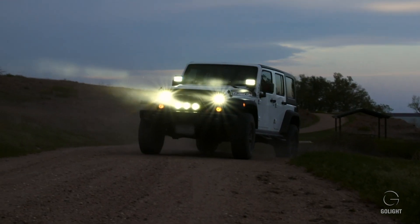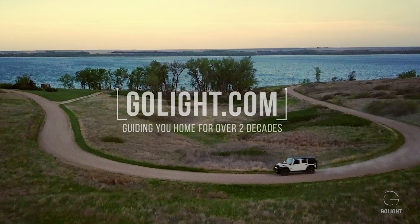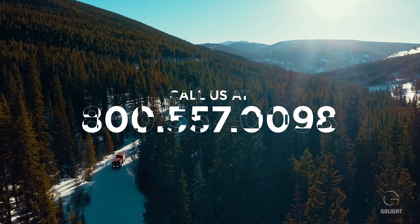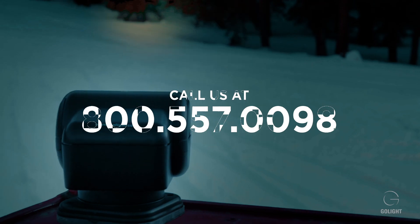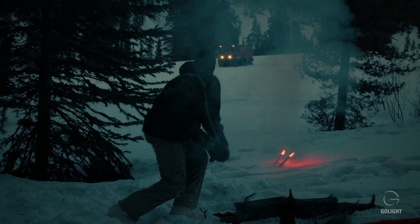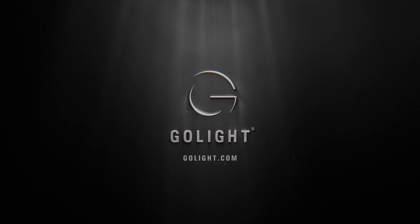You can find more information about our full line of products at www.golight.com or by calling 800-557-0098. We're happy to help in any way we can. See you next time.